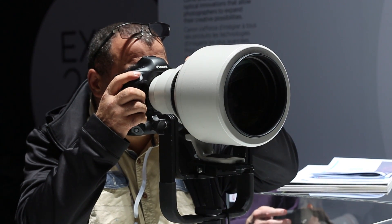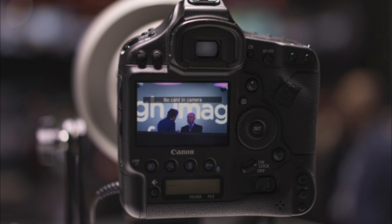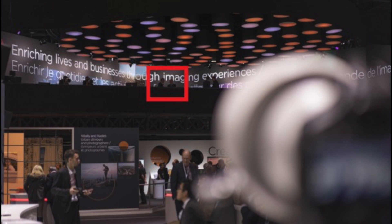The most impressive thing about this lens is its size. Although it's a little stumpy and will likely be impractical to use handheld, it's significantly more compact than any of the existing 600mm lenses. And the fact that they've managed to make it so small is quite impressive in and of itself.